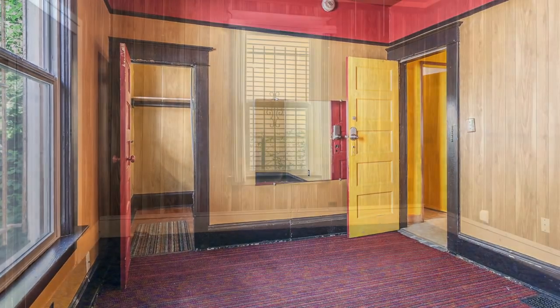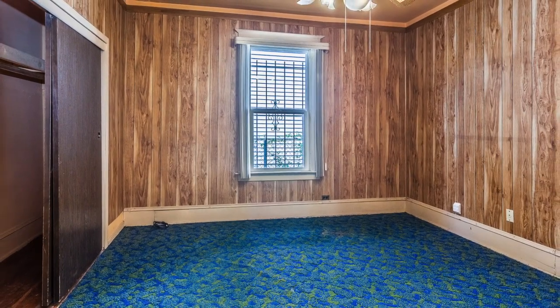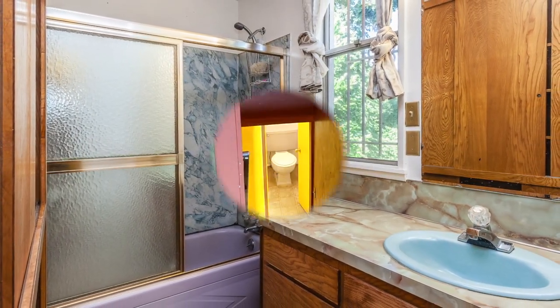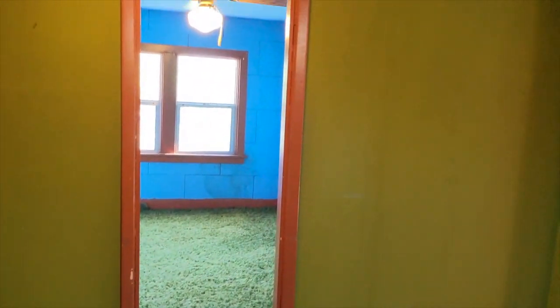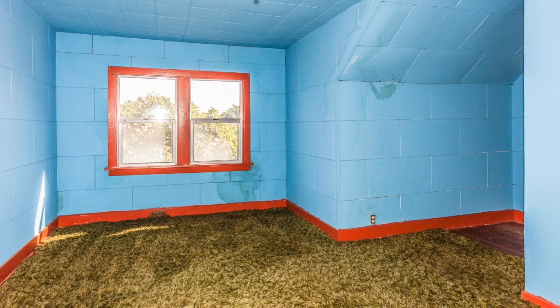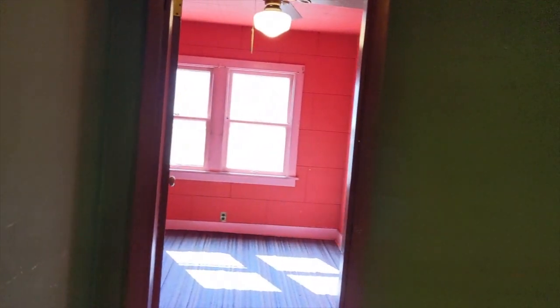The main floor has two bedrooms of good size as well as a full bathroom. Upstairs is a very spacious landing — so large you could consider it a bonus room and could be used for office space. From that point you can access the two upstairs bedrooms as well as the upstairs bathroom.